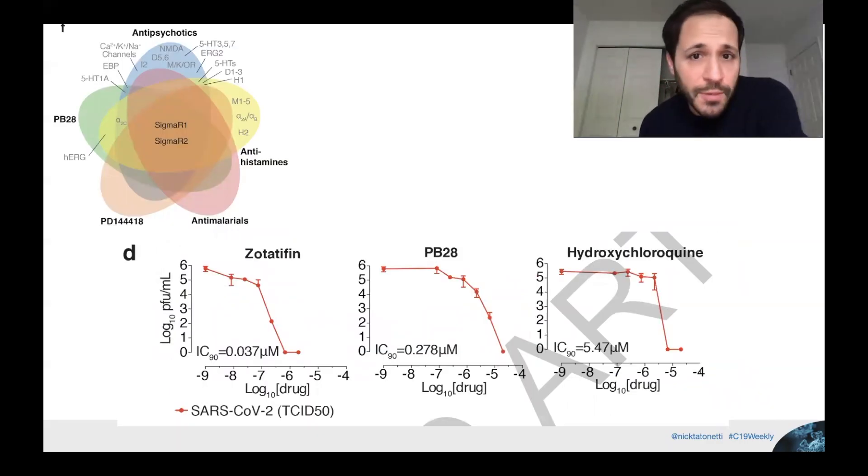They found that sigma R1 and sigma R2 were highly critical across the different drug classes identified, highlighting a potentially central role for these proteins — illustrated with a Venn diagram. They also tested drugs experimentally, not just making predictions, and found beautiful dose-dependent response curves: as you increase the dose, you decrease the virus's ability to replicate. They found that some of these compounds are 20 times more effective than hydroxychloroquine and may have fewer associated side effects.